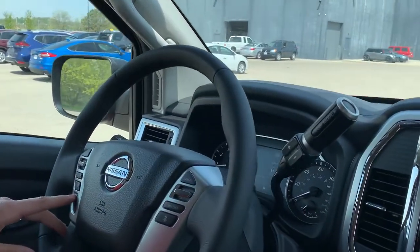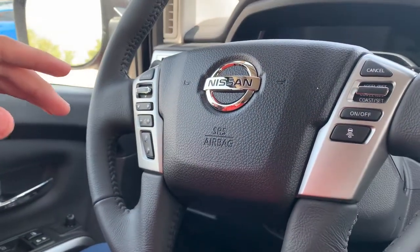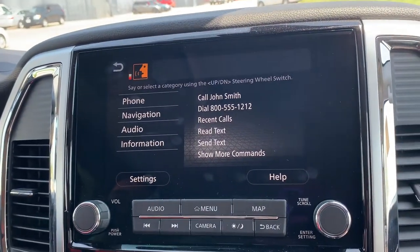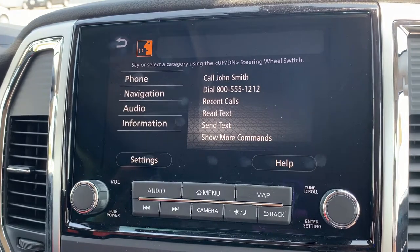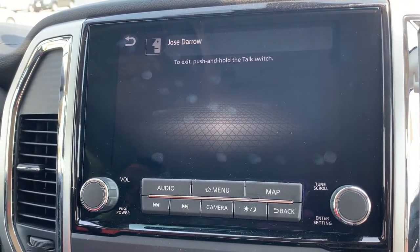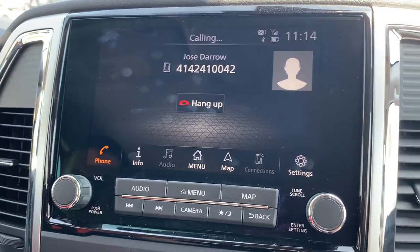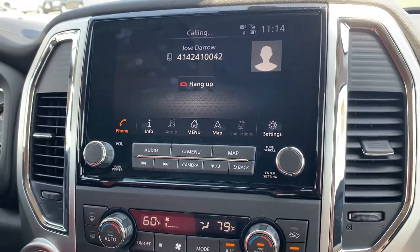So if we select this button right here on the steering wheel — the system says: 'Please say or select a command.' I say: 'Call Jose Ross Darrow.' The system responds: 'Calling Jose Darrow.' It's now going to call one of my fellow employees, with my phone connected, obviously.